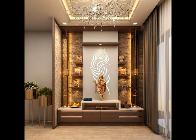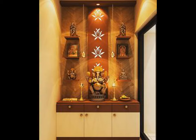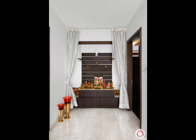In some homes, a separate room is created for puja, whereas in other homes, a small area in a room is utilized to install a cabinet — perfectly designed puja rooms.